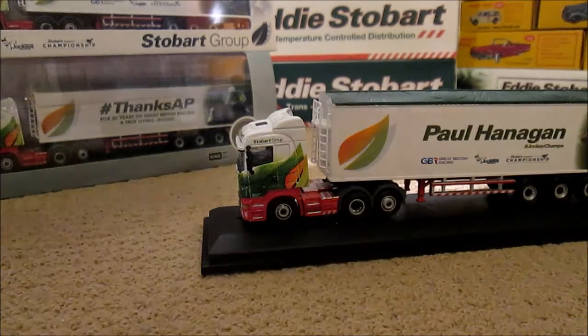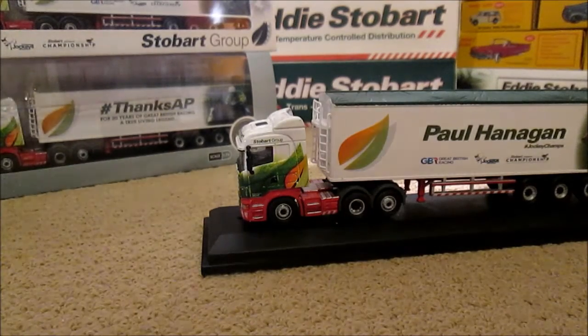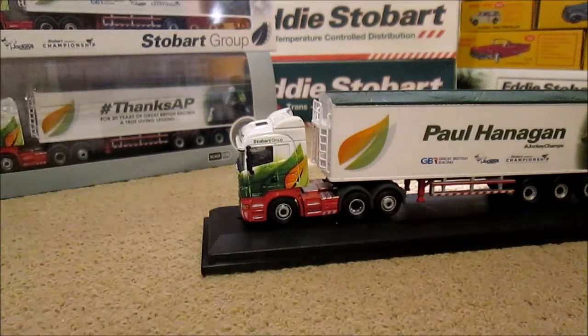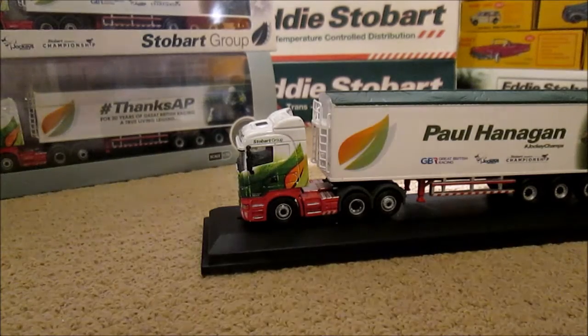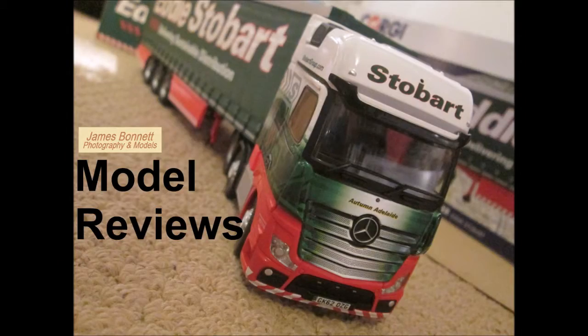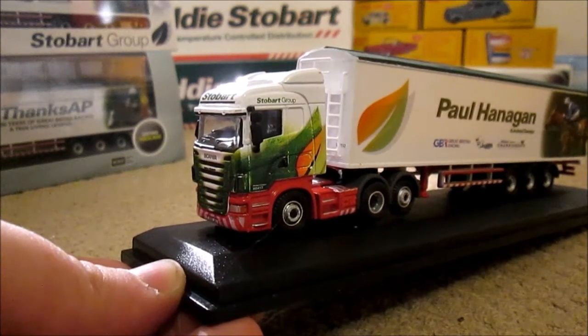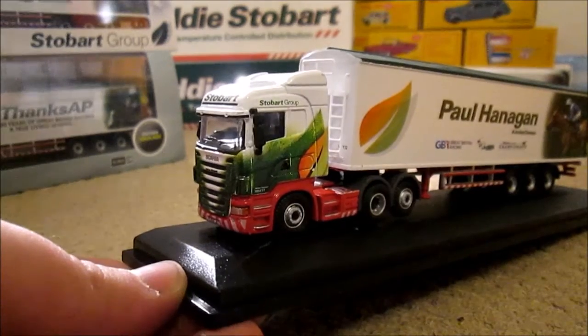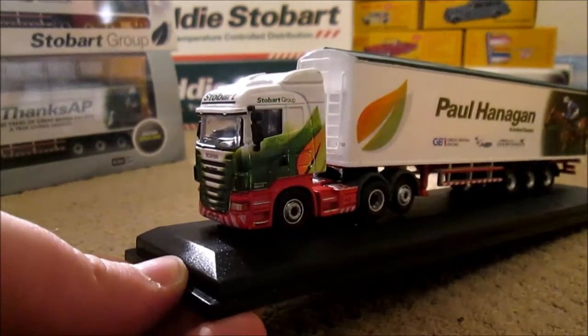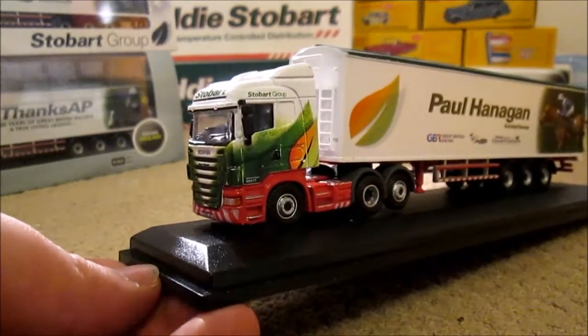This one is in another one of the Stobart Group boxes. It is Paul Hannigan, and continuing the review: say hello to Melissa Elizabeth 8417, another 15 plate unit with the old Oxford Diecast Euro 5 Scania moulding.